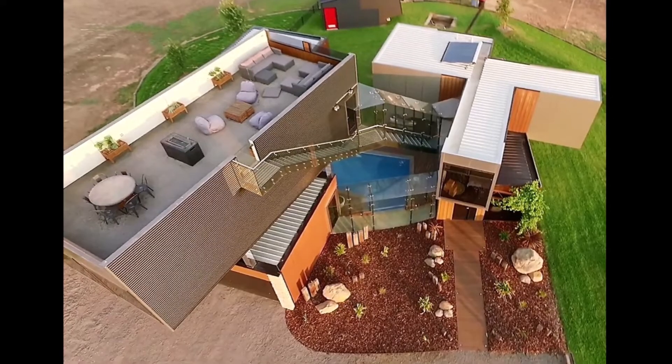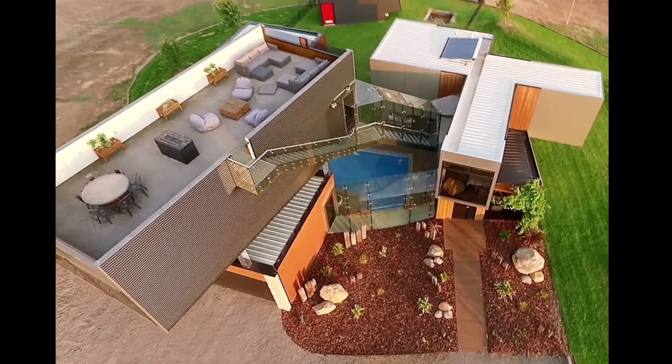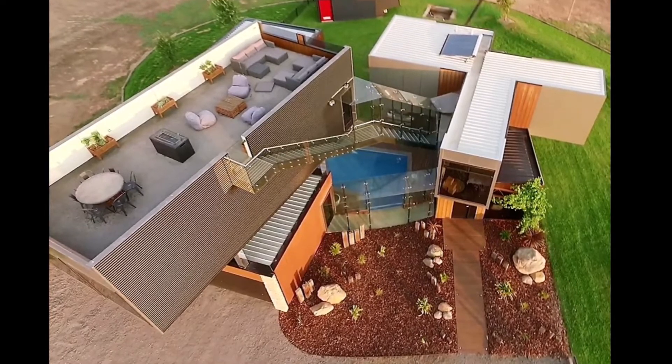Inspired by the structural integrity of shipping containers, the designers were challenged to push them to their structural limits using cantilevers and angular shapes, plus new lightweight cladding, creating an attractive architectural design.